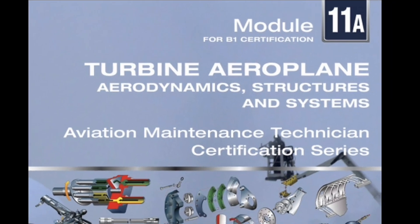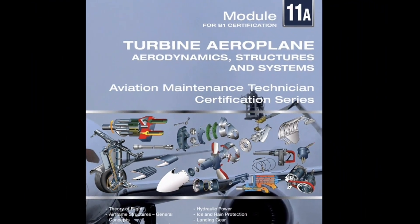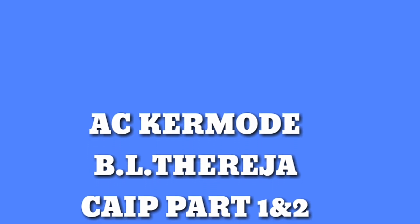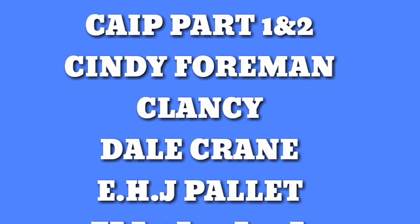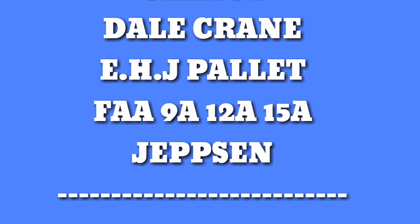Here comes the main module — Module 11. YASA Module 11 Turbine Aeroplane Structure and Systems is most important. For YASA we have Mechanics of Flight by A.C. Kermode, B.L. Tharaja Electrical Technology, both volumes of CIP, Cindy Forman, Clancy, and Del Crane. All books related to structures are included, as well as E.H.J. Pallett Instruments.